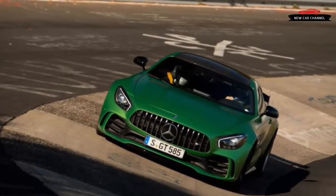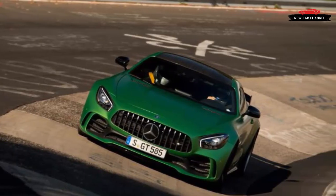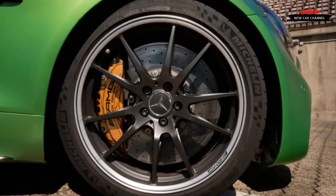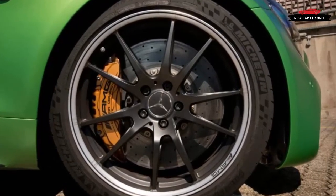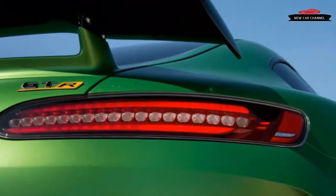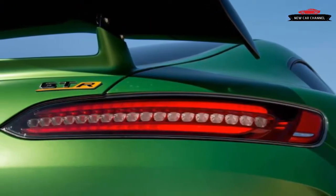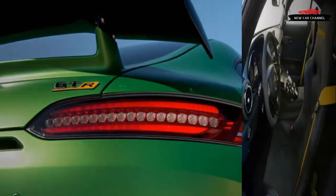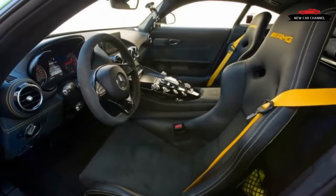Hence the importance placed on setting lap times at the Nordschleife. This place is a historical anomaly — a circuit designed to show off the monstrous speed of pre-war Grand Prix cars, long since judged too dangerous for more powerful motorsport categories. Nothing faster than GT3 cars competes here these days.